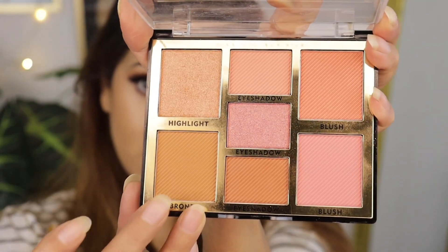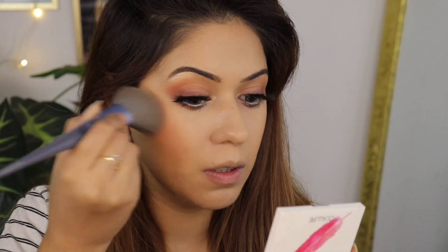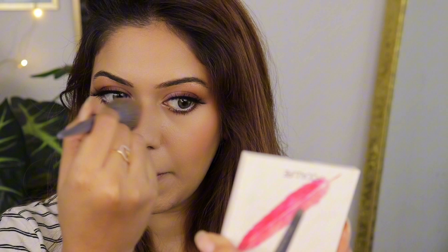I'm going to use this rose bronzer and apply it to my face. Then I'm applying blush on using an angle brush because it gives the right placement. I'm also applying some blush on my nose because I like the look there.